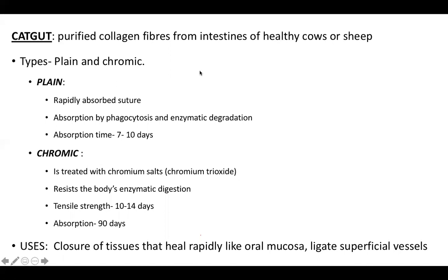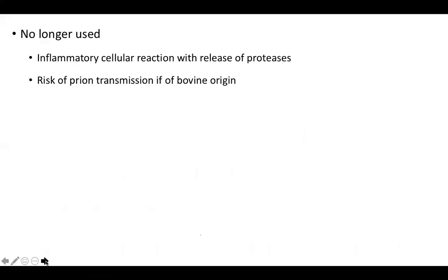Catgut is a purified collagen fiber from the intestines of healthy cows or sheep — specifically the submucosa. There are two types: plain and chromic. Plain catgut is absorbed by phagocytosis or enzymatic degradation in about 7 to 10 days. Chromic catgut is treated with chromium salts to resist enzymatic digestion; tensile strength lasts 10 to 14 days, complete absorption takes about 90 days. It's used for tissues that heal rapidly like oral mucosa and superficial vessels. However, it is no longer used due to the inflammatory cellular reaction and risk of transmission if of bovine origin.